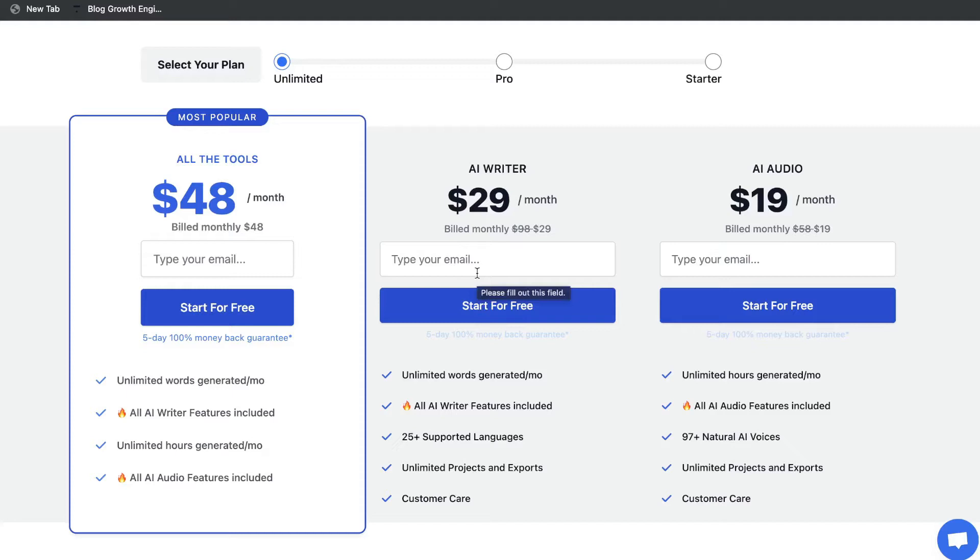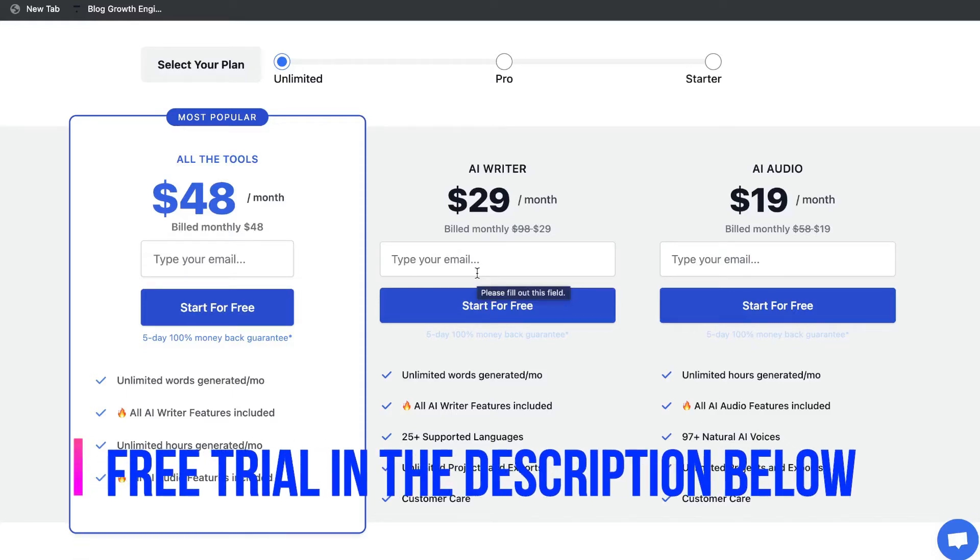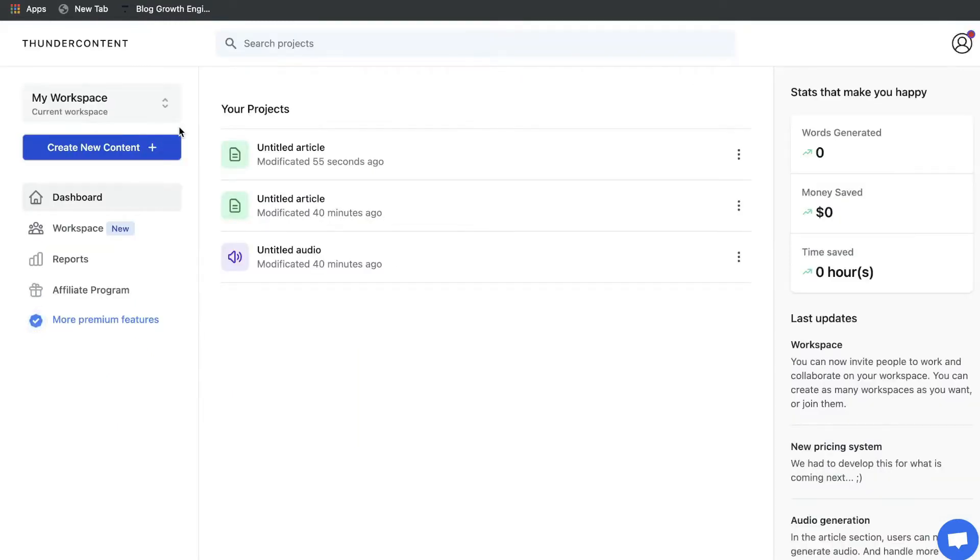Before committing to any of these plans you can start a free trial and really get a feel for the AI copywriter yourself and figure out if you want to continue with a paid plan. I'll leave a link in the description below this video where you can get started for free using Thunder Content.